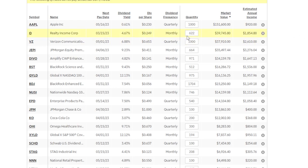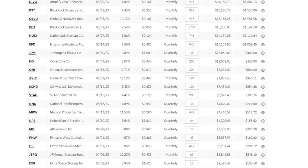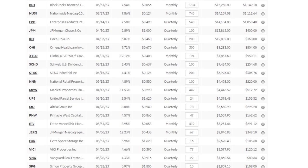Scrolling through this portfolio, some of my top holdings are things like Apple, Realty Income, Verizon, JEPI, Devo, a BlackRock fund, some QYield, some more single stocks like EPD, JP Morgan, and Coca-Cola. Lots of names in this list should be pretty familiar to most of you if you are interested in dividend investing.